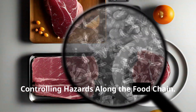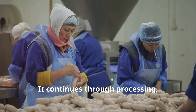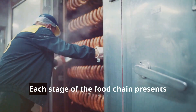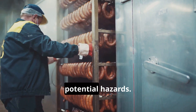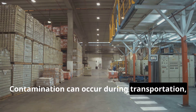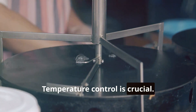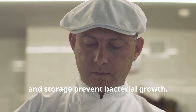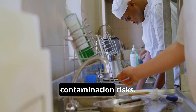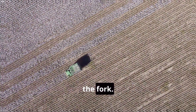Food safety is a shared responsibility of controlling hazards along the food chain. It starts with the farmers who grow our food, continues through processing, packaging, and distribution, and ends with the final consumer. Each stage of the food chain presents potential hazards that can contaminate food during transportation, storage, or preparation. HACCP addresses hazards at each step — temperature control is crucial, and proper cooking, cooling, and storage prevent bacterial growth. Personal hygiene and sanitation minimize contamination risks, ensuring food safety from farm to fork.